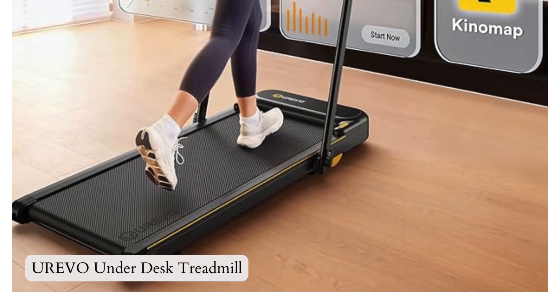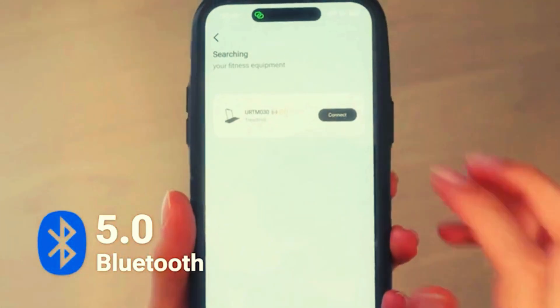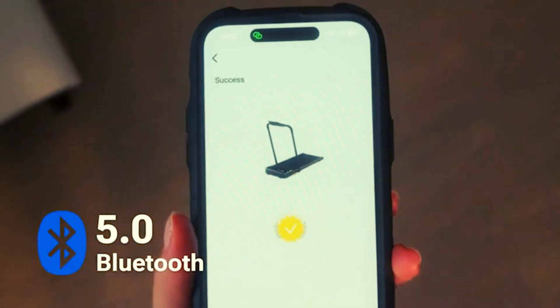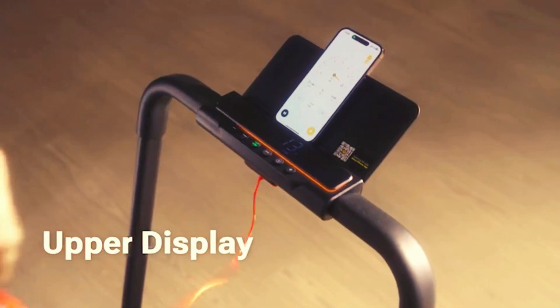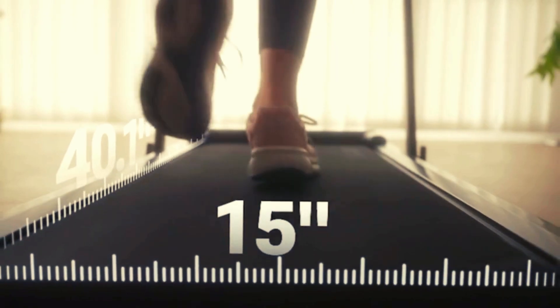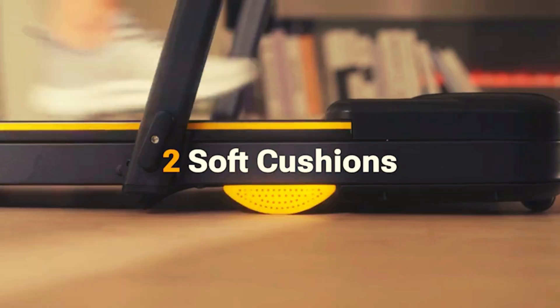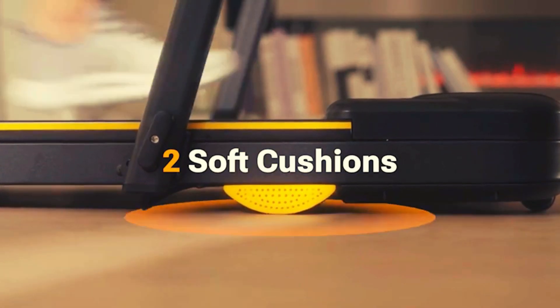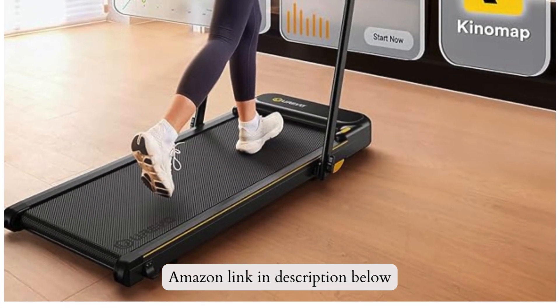Number 4: Urivo Underdesk Treadmill, introducing the Urivo Walking Pad, a 2-in-1 folding treadmill for home and office use. It offers a spacious track with double shock absorption for a comfortable and joint-friendly workout. With a powerful 2.25 HP motor, it supports up to 265 pounds. Connect to the Urivo Sport app for workout tracking and enjoy the convenience of the LED display. Get high-quality after-sales support and a 1-year warranty. If you like this product, please check out the Amazon link in the description below.